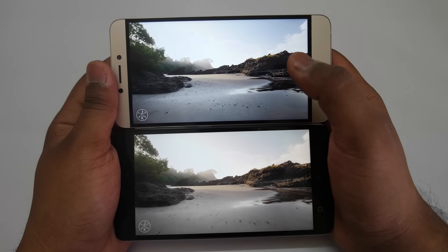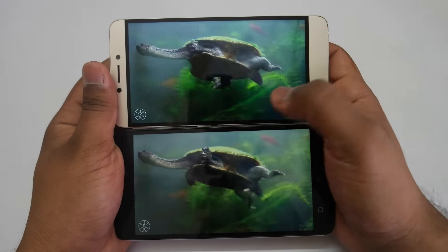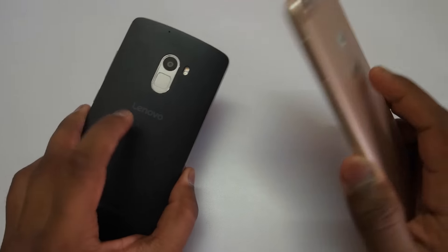Both devices have a 5.5-inch full HD display, but the display on the LeTV LE1S is slightly oversaturated and slightly on the cooler side. You can tweak settings in the display settings, but definitely the display on the K4 Note is slightly better, at least in my opinion.